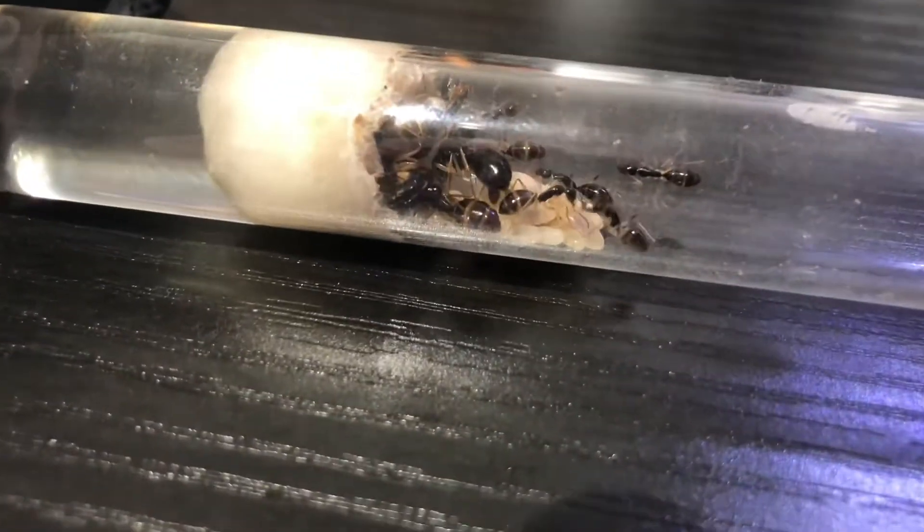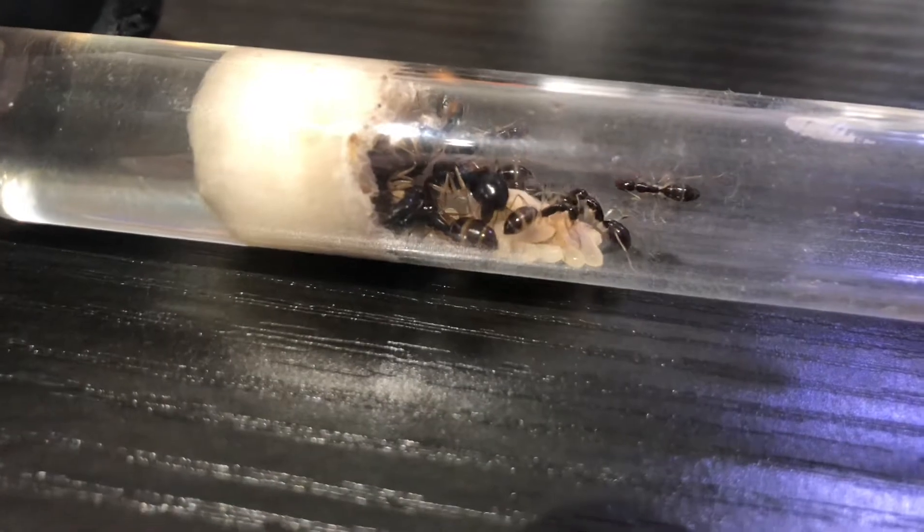I have big plans for this colony as I'm going to be moving them into a naturalistic setup with a waterfall and pond and a few bonsais here and there.